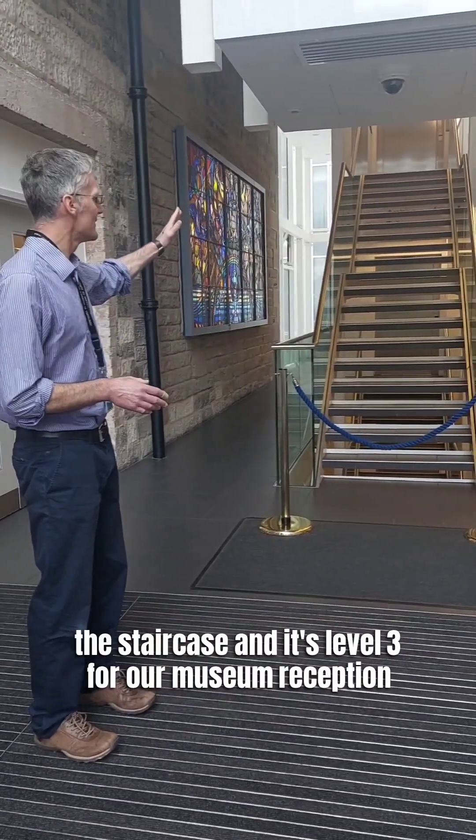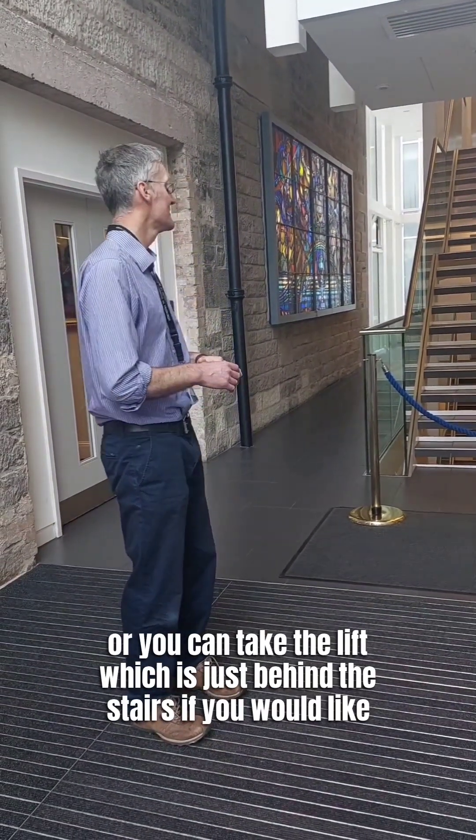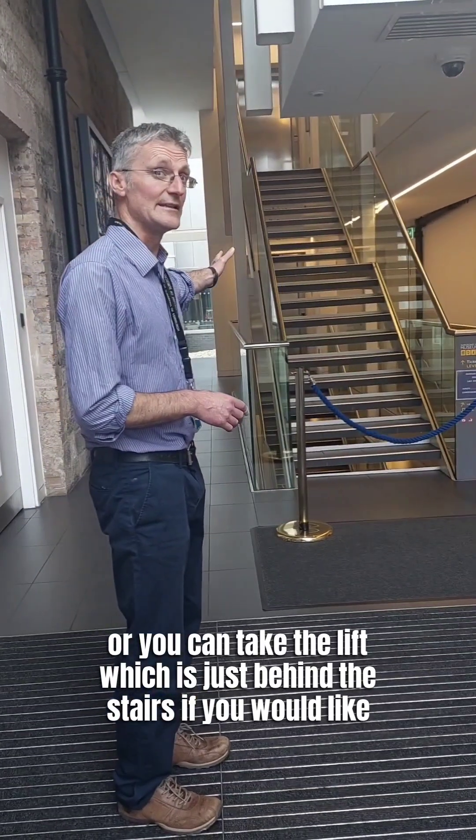You'll need to walk up the staircase — it's on level 3 for the museum reception — or you can take the lift, which is just behind the stairs if you would like.